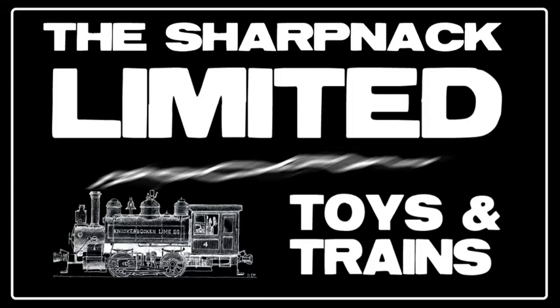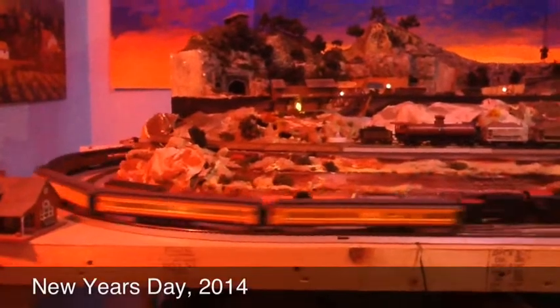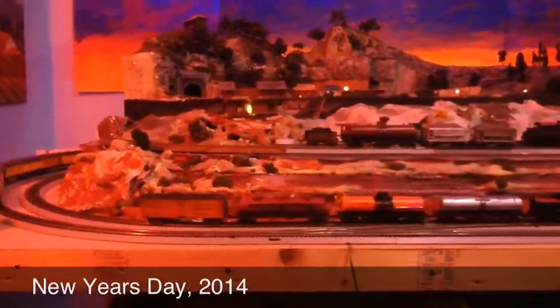Sharpneck Limited. We're going to give a layout update today. The layout has come a long way since the first of the year.